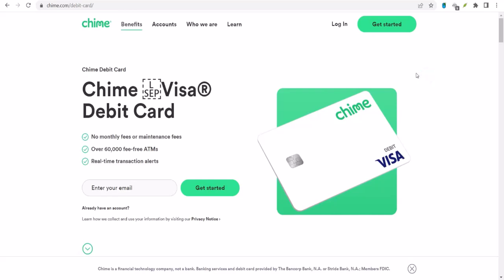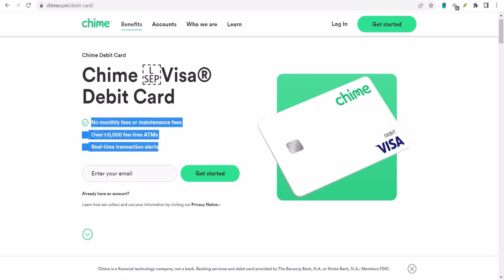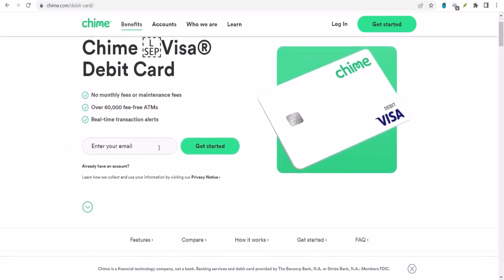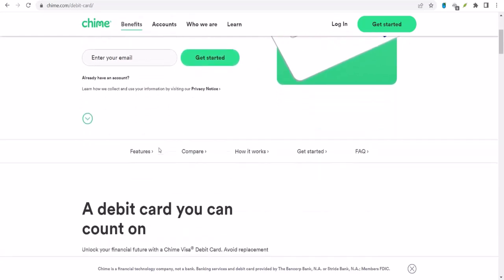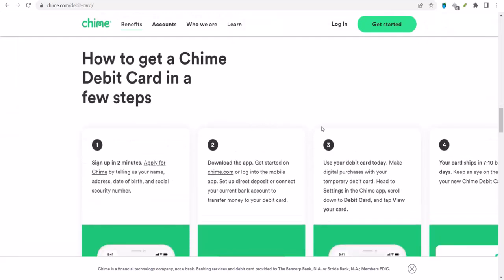Yo, what's up everyone? So you've got Chime — that's awesome. It's a fantastic way to manage your money. But let's get real for a sec. You're probably wondering: I've got this cool Chime account, but how do I actually send money to people? Like, split that dinner bill with your friends, or maybe send some cash to your mom.